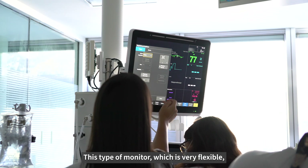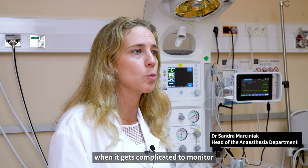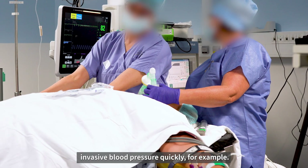This type of monitor, which is very flexible, will allow us to escalate treatments, and when it gets complicated, to monitor invasive blood pressure quickly, for example.